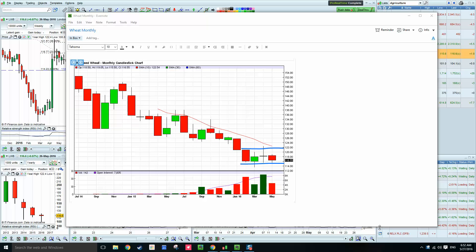Good morning, David here, Weekly Wheat Look. Today is Friday 27th of May, 6:52 in the morning, pre-market open. Looking at the November contract 2016, UK wheat, and we've got the monthly chart in front of us.